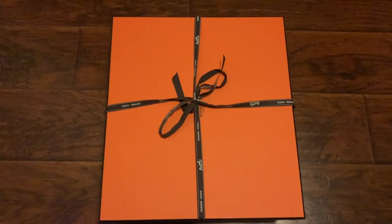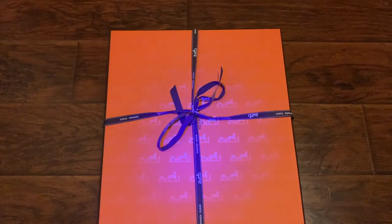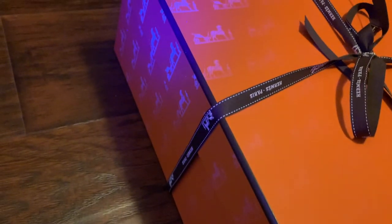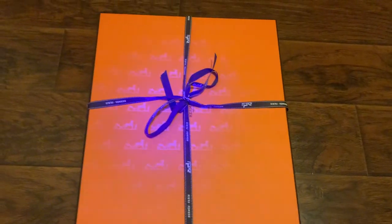I was just trying to show you a discovery that I found on these Hermès boxes that I'm going to unbox with you guys — look at all the watermarks that they have secretly hidden in there. It's such a great way to fight counterfeit, and it's super cool, isn't it?